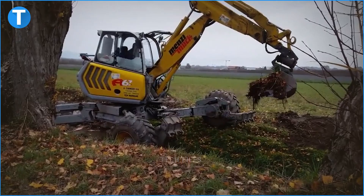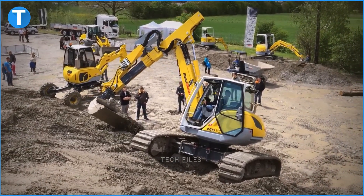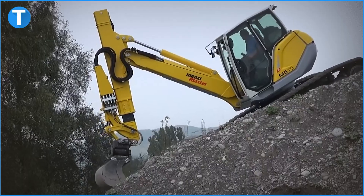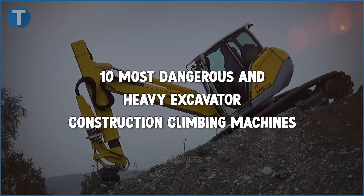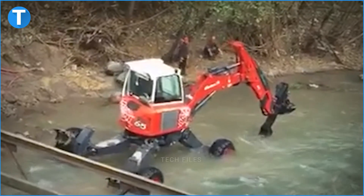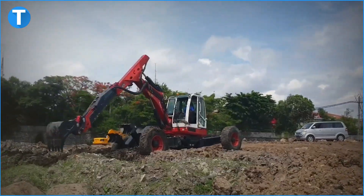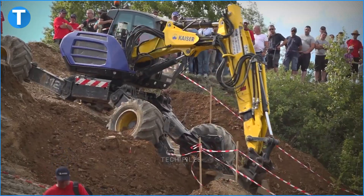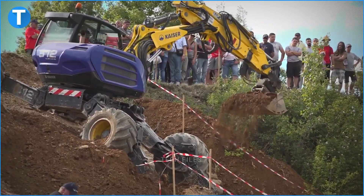Excavator machines that can climb walls and slopes like spiders — here are the 10 most dangerous and heavy excavator construction climbing machines. If you're new to this channel, leave a like and hit the subscription button. Don't forget to hit the notification bell so you can be notified of subsequent videos. If you're a regular, I'll settle for a like.